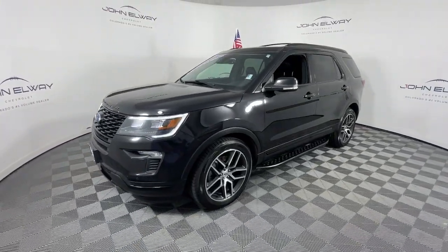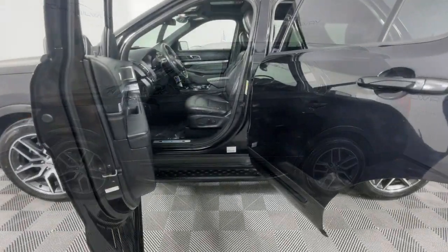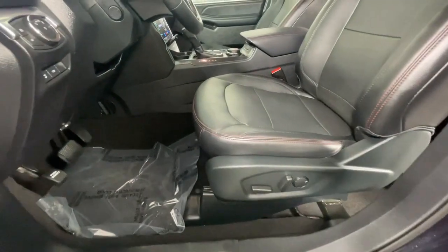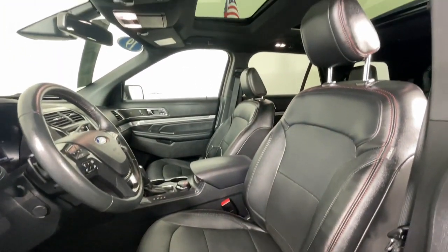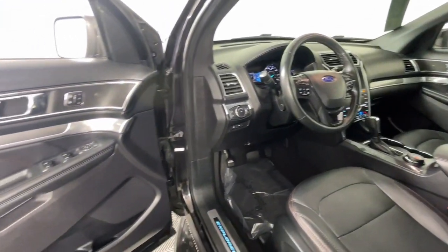These are just some of the great options this vehicle comes with: heated steering wheel, Apple CarPlay and Android Auto, navigation system, keyless entry, backup camera, power liftgate, heated mirrors, satellite radio, fog lamps, and a premium sound system.